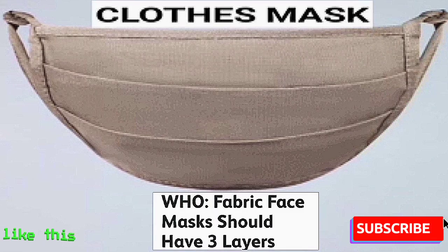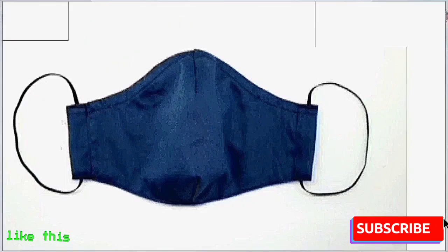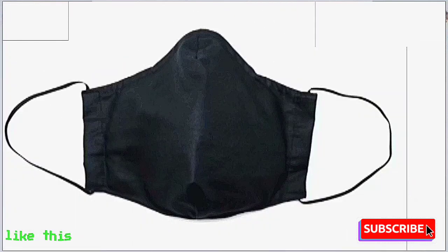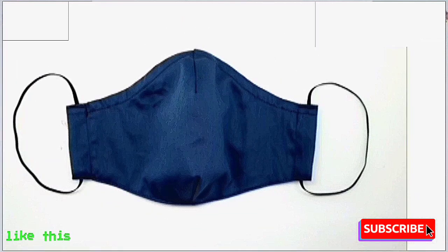Clothes Mask. A clothes mask is mostly a cotton mask consisting of two layers. It can also be used after washing, but only after 3-4 days of washing. It greatly protects against bacteria and dust, is effective for 6-7 hours, and can be washed and reused.